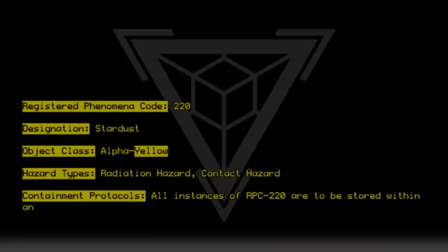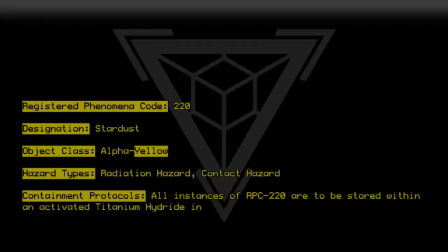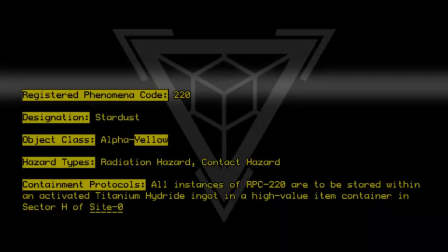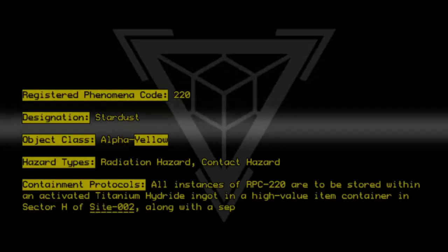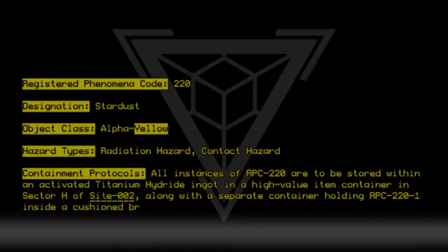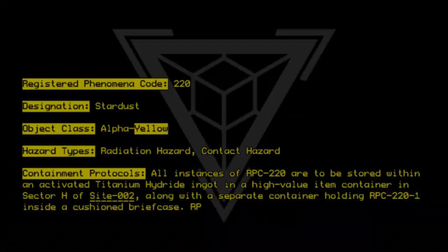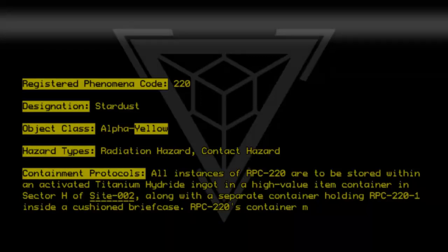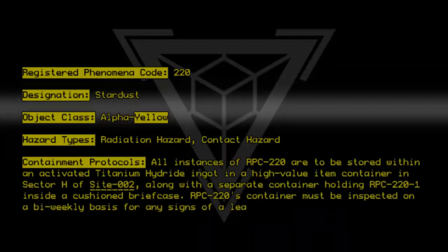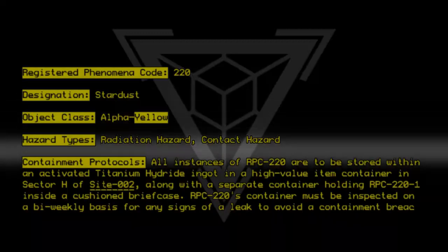...be stored within an activated titanium hydride ingot in a high-value item container in Sector H of Site-002, along with a separate container holding RPC-220-1 inside a cushioned briefcase. RPC-220's container must be inspected on a bi-weekly basis for any signs of a leak to avoid a containment breach and possible contamination.